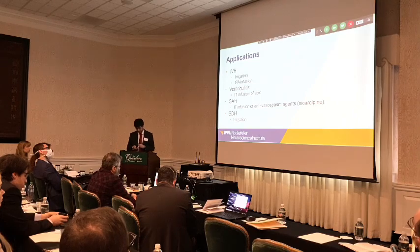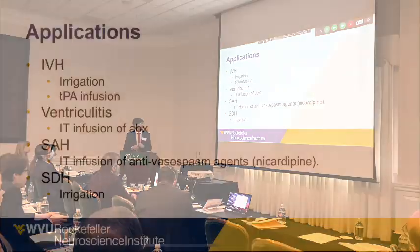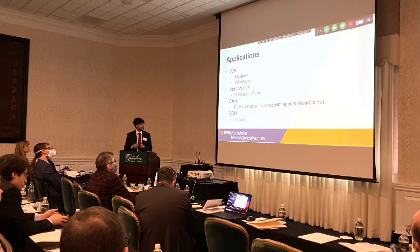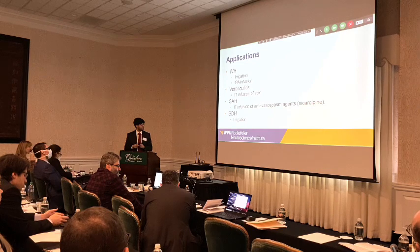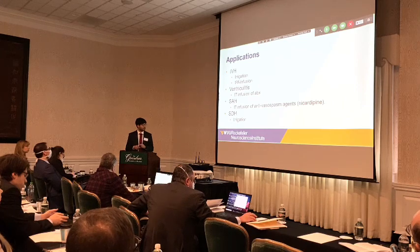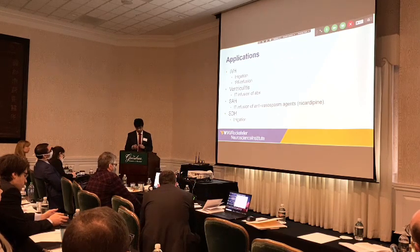Some of the applications we have used include constant saline irrigation and constant infusion of TPA. With regular EVDs, you inject TPA, clamp it, then inject again. With this airflow catheter, you can have a constant infusion of low-dose TPA. We also use it for constant infusion of antibiotics. It can potentially be used for intrathecal infusion of antiviral or antispasm agents such as nicardipine, and we have placed them after evacuations of cerebral hematomas with rapid resolution.